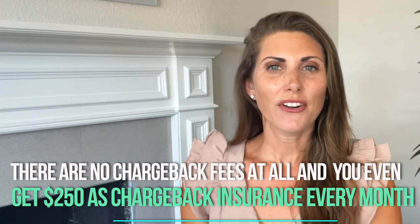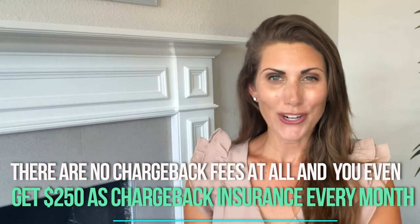There are no chargeback fees at all, and on top of that you even get $250 as chargeback insurance every month. The only additional cost is a $50 card reader, but aside from that it's hard to beat in terms of value and capability.